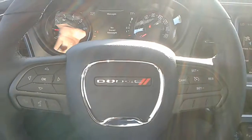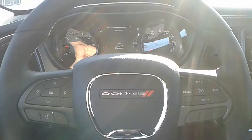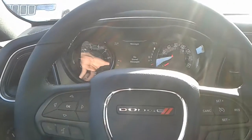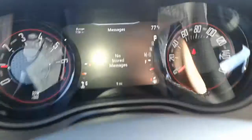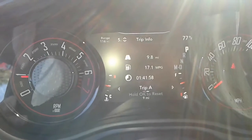You also have your leather-wrapped multi-function steering wheel here, which has all your cruise control settings on the right and all your radio and phone functions on the left. You also have a multi-function display here as well.